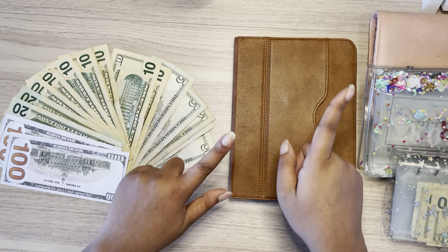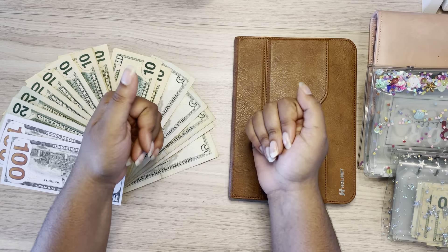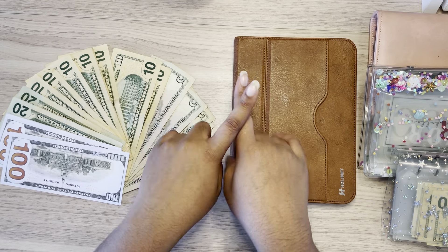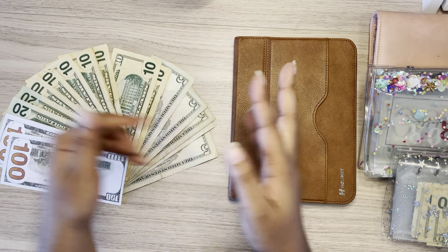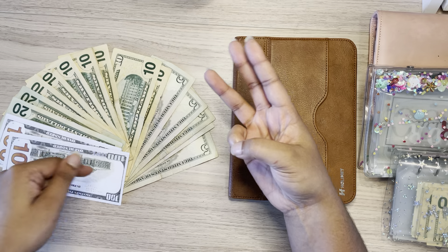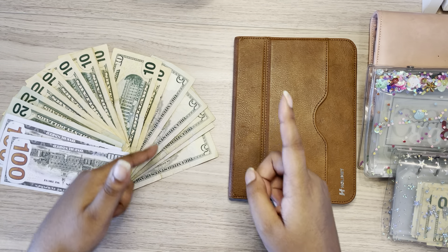Hello, everybody. Welcome or welcome back to Bougie Budgets. Thank you guys so much for being here today. My name is Lambo and I am a 22-year-old full-time college student who works two part-time jobs. I cash flow school on my own, I have one year remaining, and I also live on my own. Everything around here is about financial wellness — that includes cash stuffing, sinking funds, savings challenges, how much I spent this week, and much more. If any of that interests you, consider hitting that subscribe button.